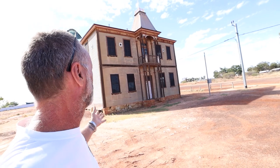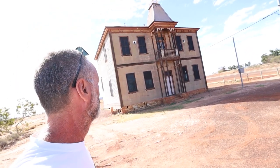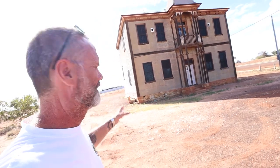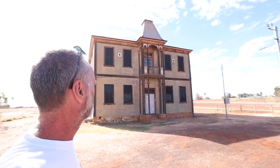Sorry guys — I can't find any info on this. I don't know if it's new or old, it looks very, very old. A luxury mansion made of corrugated iron — only in the gold fields.